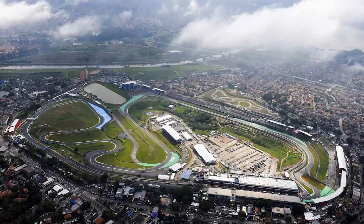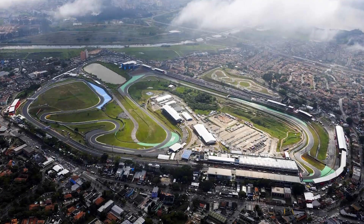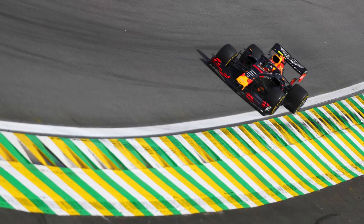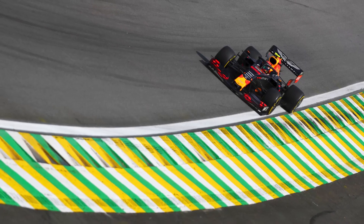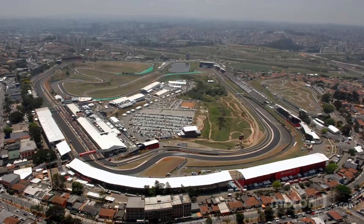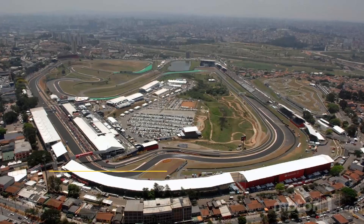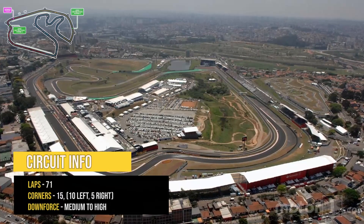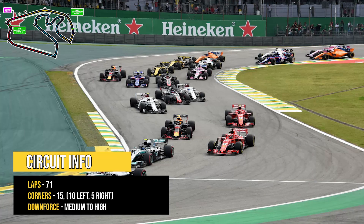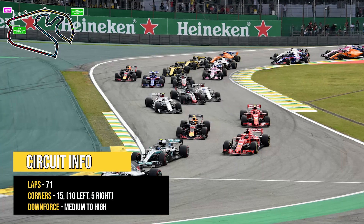The Autodromo Jose Carlos Pace is a fantastic anti-clockwise racing circuit that is one of the shortest on the 2021 calendar. Continuing the theme from Mexico, Interlagos is another track located well above sea level, coming in at a modest 800 meters above sea level. The 4.3 kilometer circuit is one of the shortest laps on the calendar next to Monaco and Austria, and the track is comprised of 15 corners overall — 10 that go to the left and 5 that go to the right.